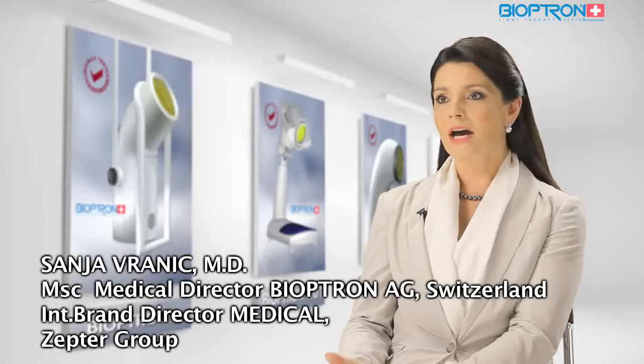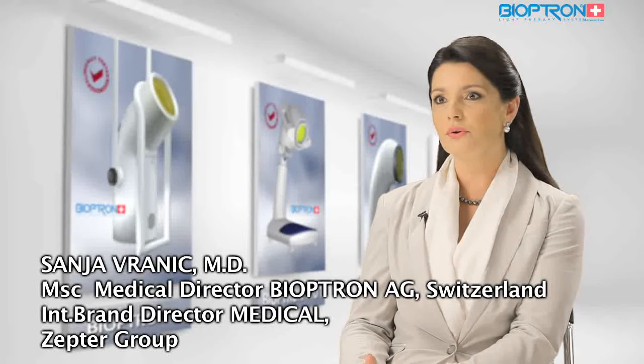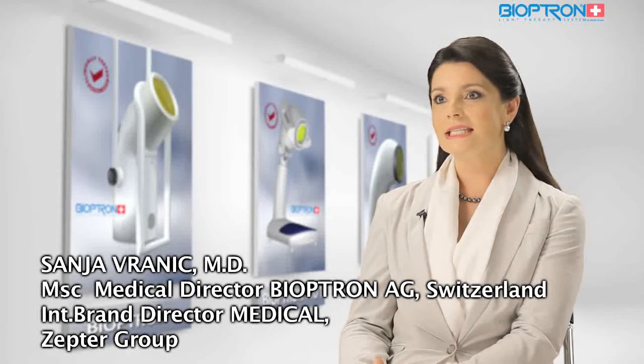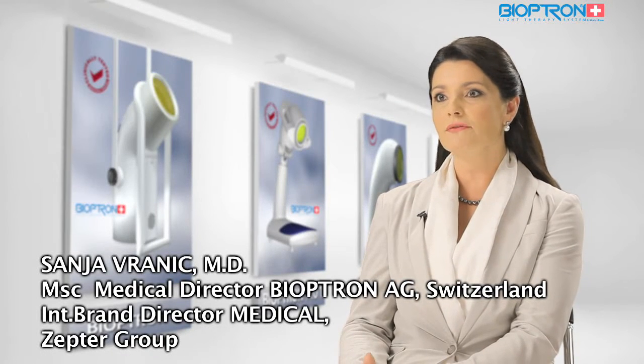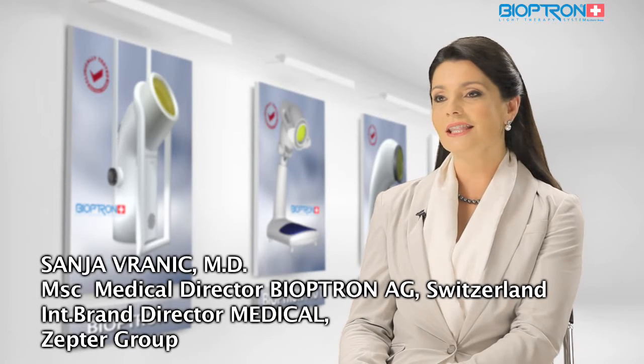Zepter and Bioptron's mission is to develop innovative, high-quality products with the aim of improving health and well-being and enhancing the quality of life. Bioptron light therapy has become accepted as a new form of treatment in prevention, therapy, and rehabilitation worldwide — at home and in professional settings — thanks to the natural biostimulative effects of light therapy by Zepter. Remember: nothing can replace your health. Live healthy and live longer.